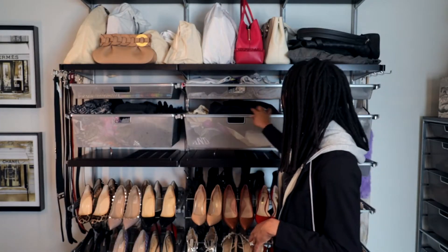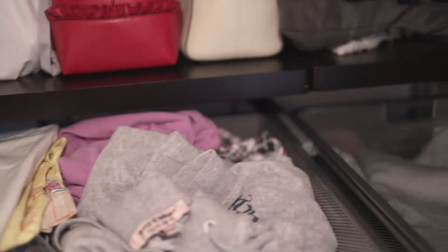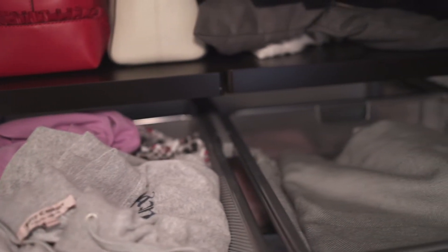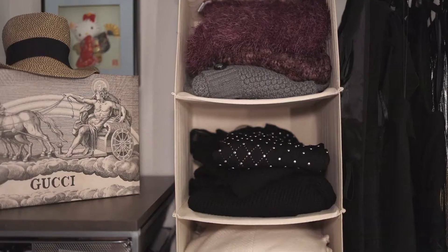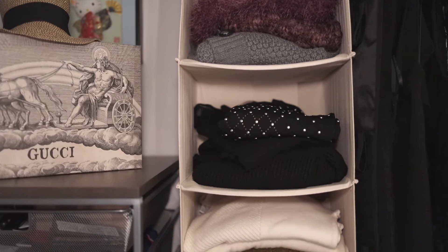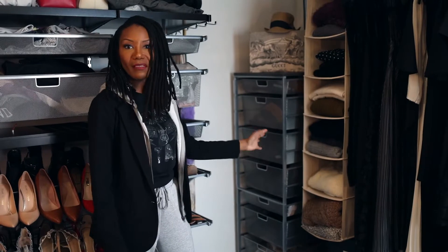Not everything that I wear is on a hanger — I do have pieces that are knits that are folded. I really love this closet system because I have drawers that pull out. My work leisure bottom half pieces live in this space. And just right behind me I have this hanging canvas shelf where my thicker sweaters get folded. Again, I can see everything that I own and it's easily accessible.